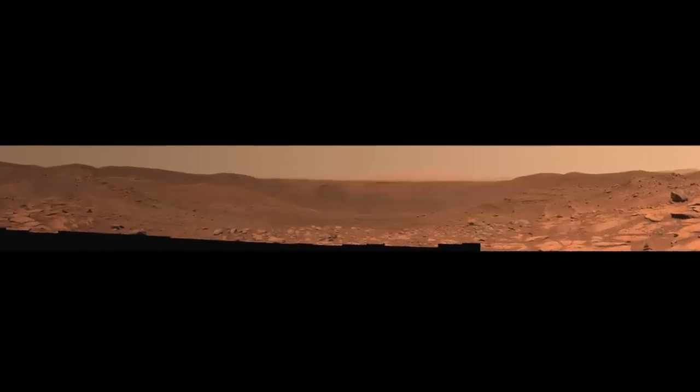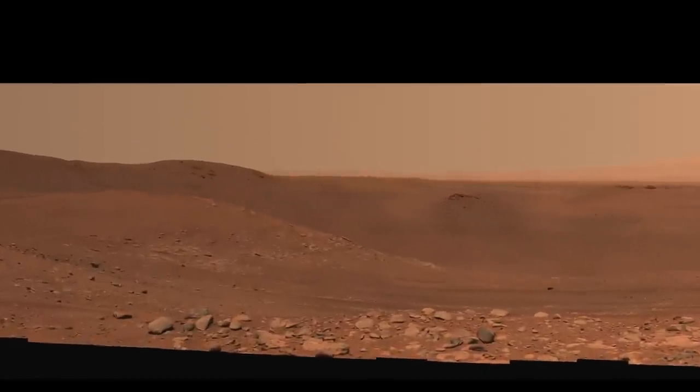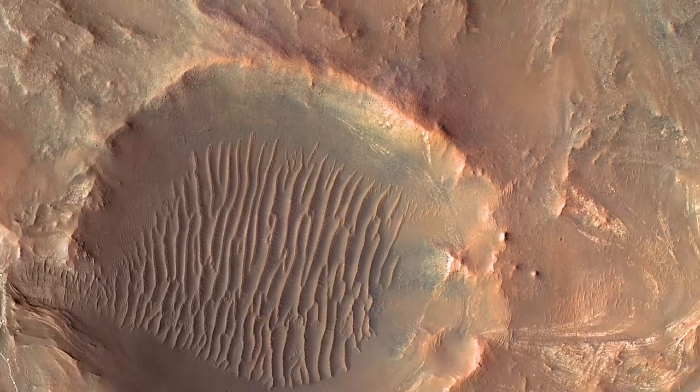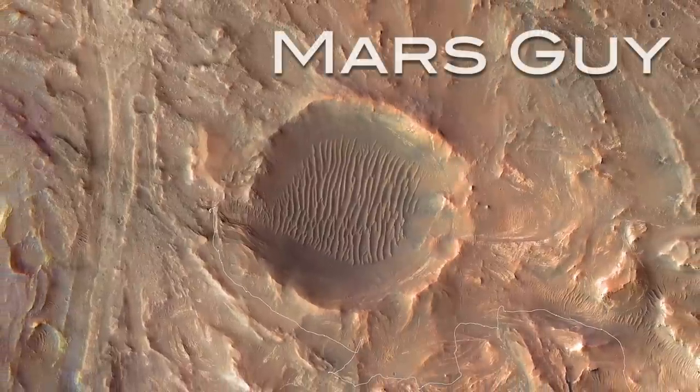A new high-resolution panorama from Perseverance reveals features of a giant hole in the ground made in an instant by a rock from space. Thanks to its size and speed, that rock had the force of a nuclear bomb. On this episode of Mars Guy.